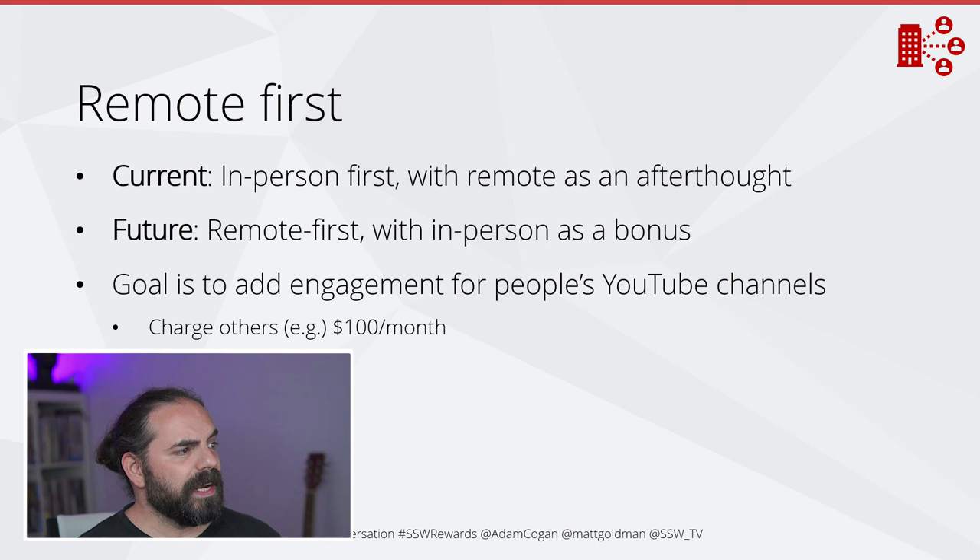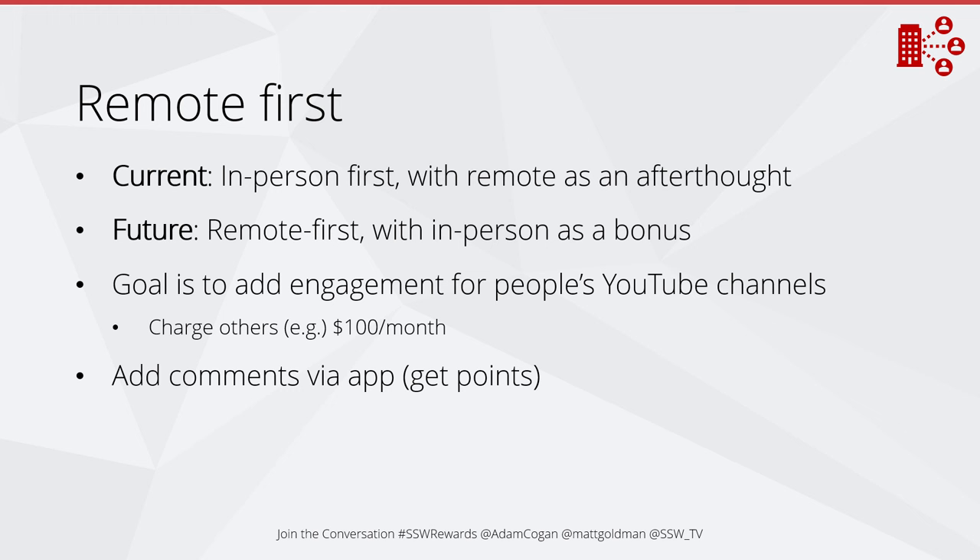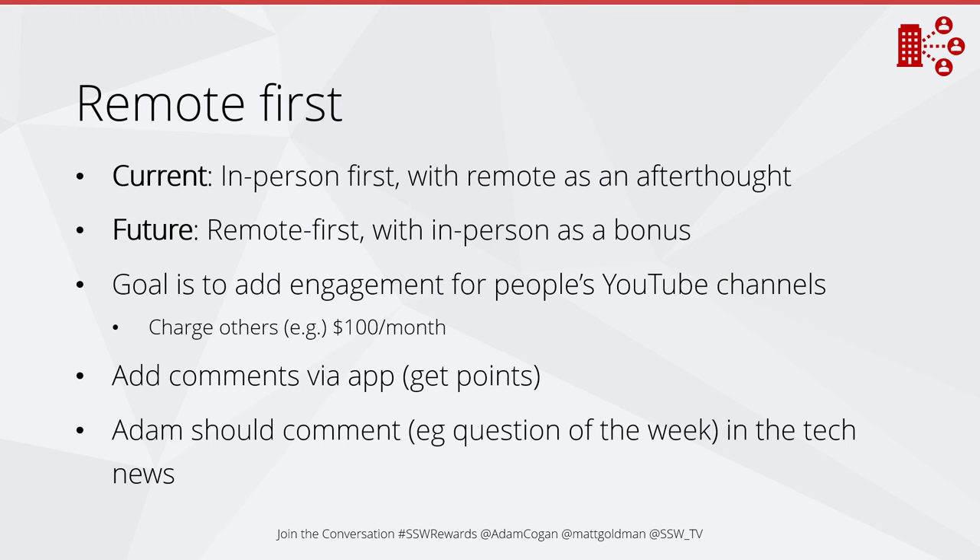The goal is to add engagement for people's YouTube channels, not just stars. We might want to charge others to use this app if we can make the solution good enough. We want people to be able to add comments to a live stream video or an event via the app and get points for doing so. For example, Adam should comment every week — a question of the week during tech news — and he should be able to broadcast quizzes during all kinds of events.